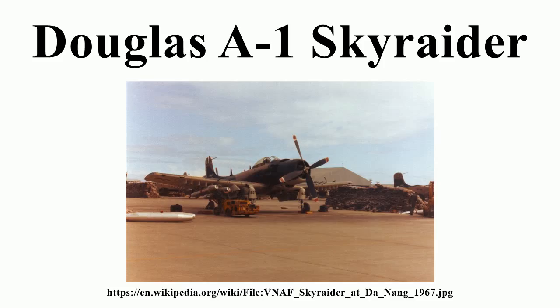In addition to serving during Korea and Vietnam as an attack aircraft, the Skyraider was modified into a carrier-based airborne early warning aircraft, replacing the Grumman TBM-3W Avenger. It served in this function in the USN and Royal Navy, being replaced by the Grumman E-1 Tracer and Fairey Gannet respectively in those services. Skyraider production ended in 1957 with a total of 3,180 built.